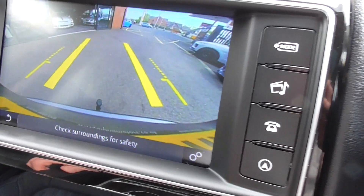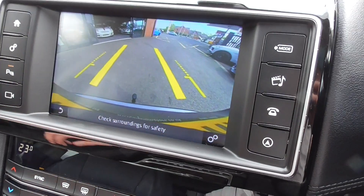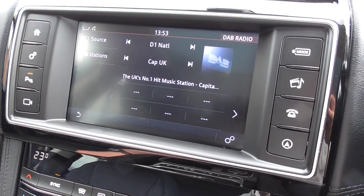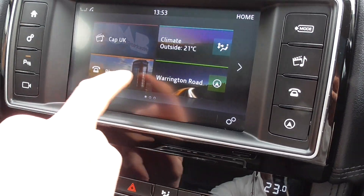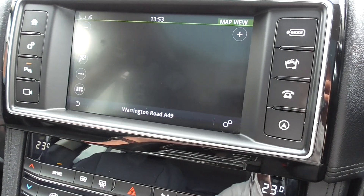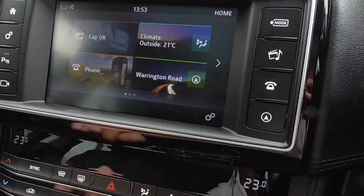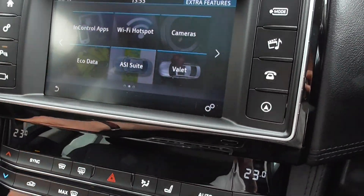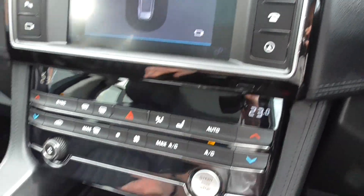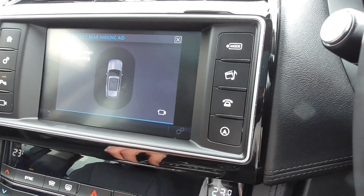The car has a reversing camera and all the standard features: satellite navigation, DAB radio, and Bluetooth streaming. Press the screen and it opens up everything as it does. Go through to the menu and you can go through to various InControl apps — you can connect everything, all your latest devices. Front parking sensors are also featured on this car.